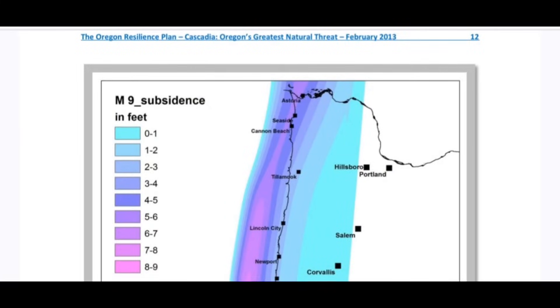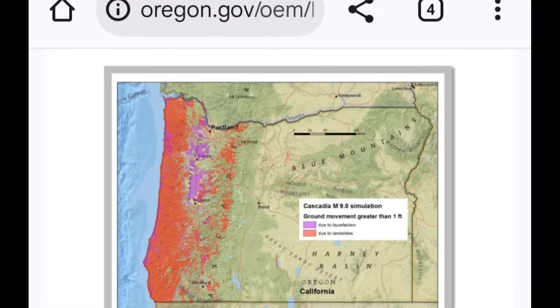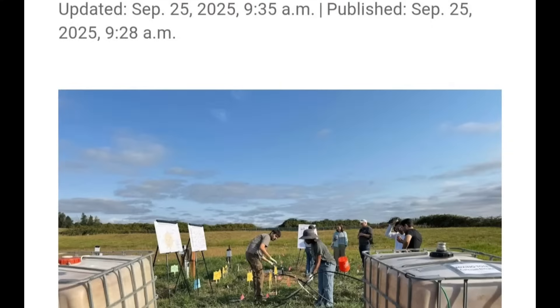Looking at the map on screen, these are the liquefaction watch zones along Oregon, extending all the way up to Washington. These are the areas you need to look out for — this is where the experiment is currently taking place. They use the T-Rex machine to shake the ground, applying the soil treatment. The video currently won't load, but photos show what's happening.